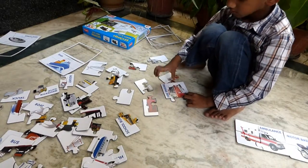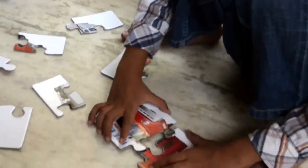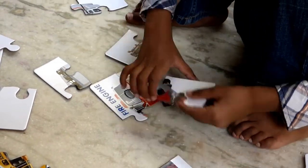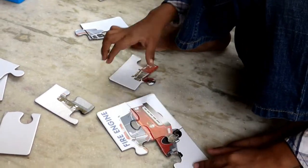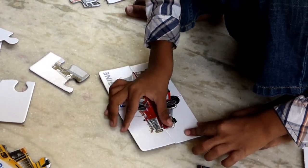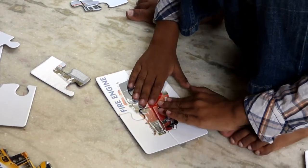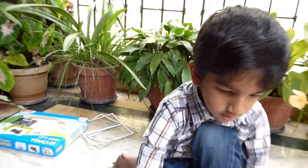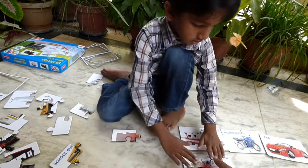That's a good one. That one is also matching pretty well. Wow, you made it, Rohan. That looks super cool. It's a fire engine. No, fire truck. It's a fire truck. Okay, fine, that is a fire truck. Let me put this aside — finished!